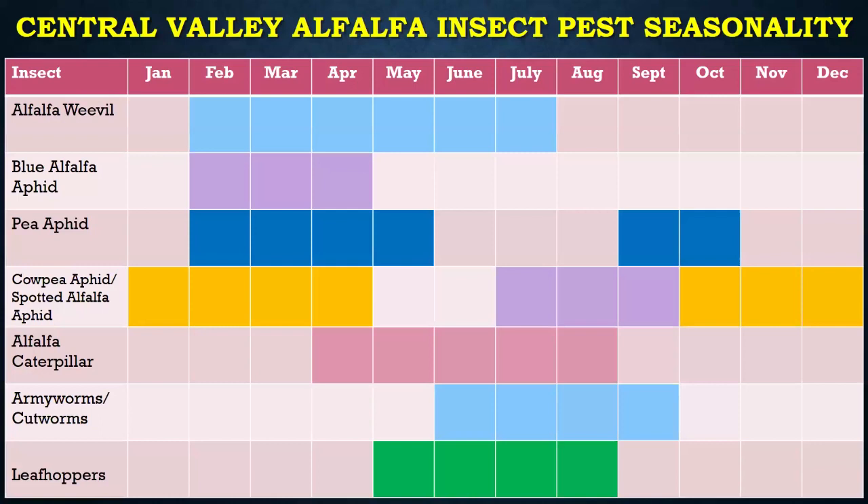The San Joaquin Valley is a little bit different, being a little bit cooler. The weevils are going to hang on until probably almost July. Blue alfalfa aphids are there, pea aphids. We've got cowpea aphids from January and then from October into basically May. Spotted alfalfa aphid in July, August, and September. And various caterpillars and leafhoppers in the summer months.